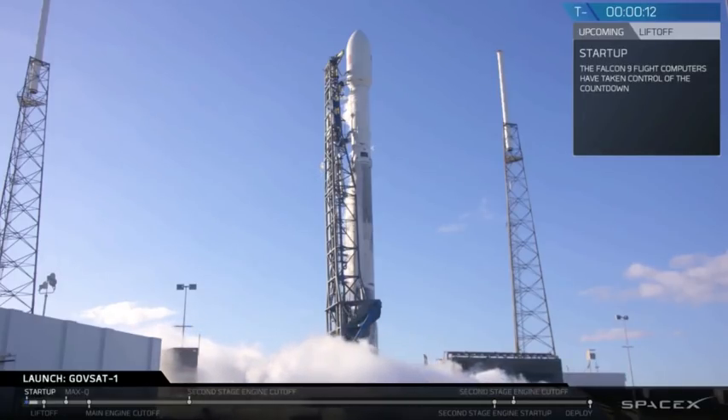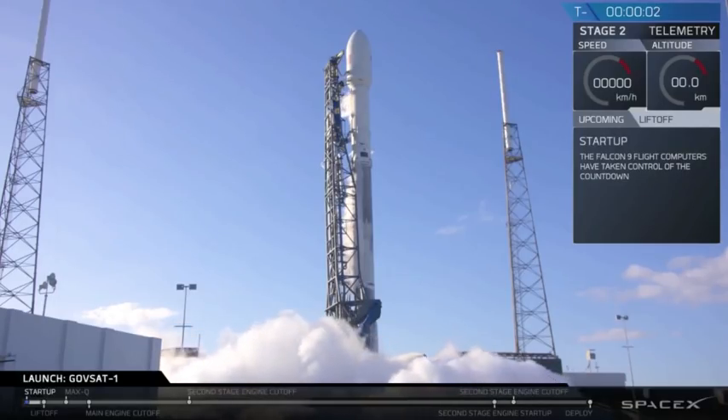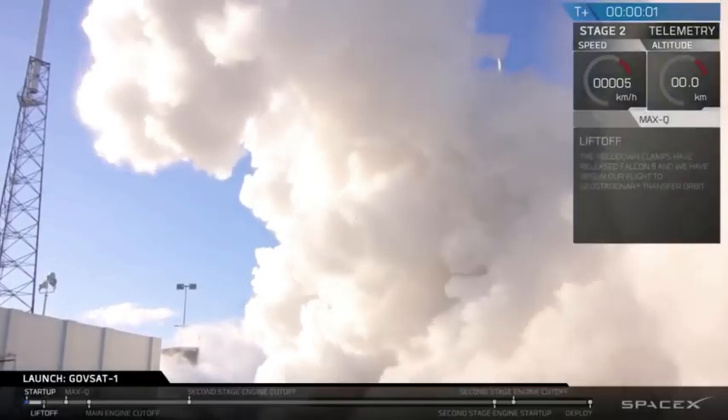15 seconds. Stand by for terminal count. 9, 8, 7, 6, 5, 4, 3, 2, 1, 0. Ignition, liftoff.